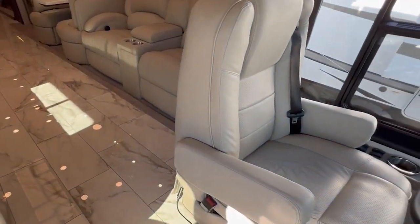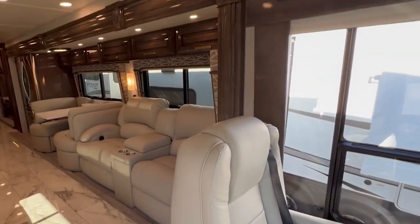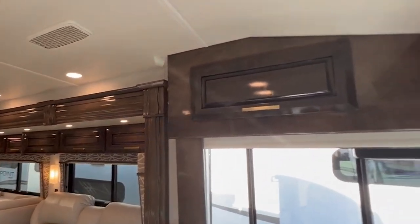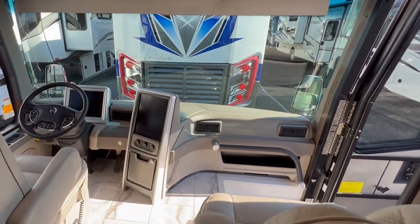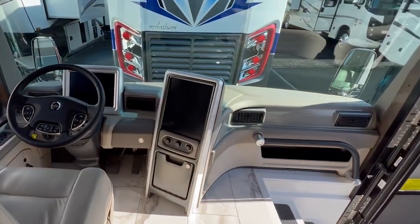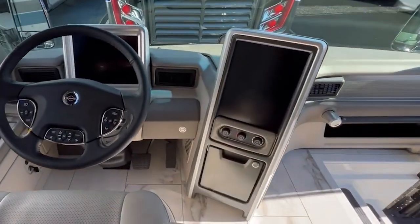The Cornerstone is no less than a monument to luxury, with its roomy design, towering ceilings, and top-notch materials. Plush leather seating, hand-laid porcelain tile flooring, and bespoke wooden cabinetry create a luxurious and welcoming environment.